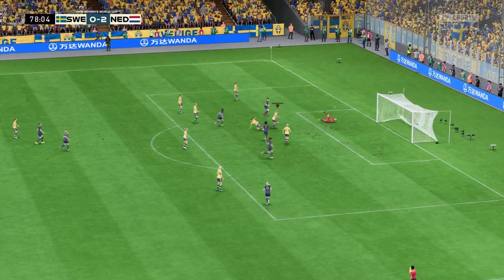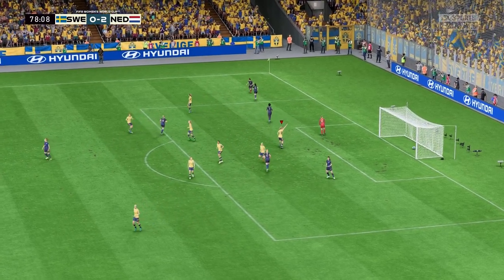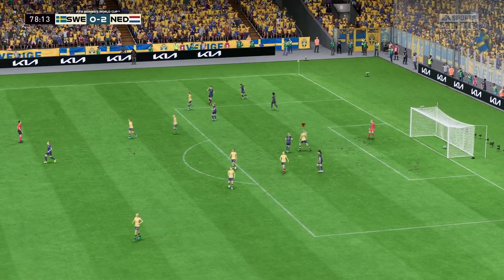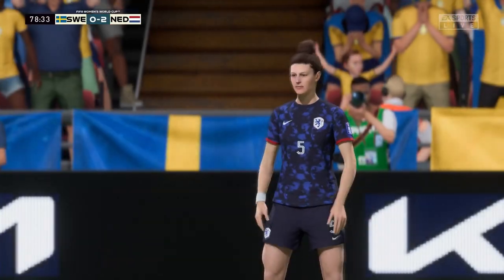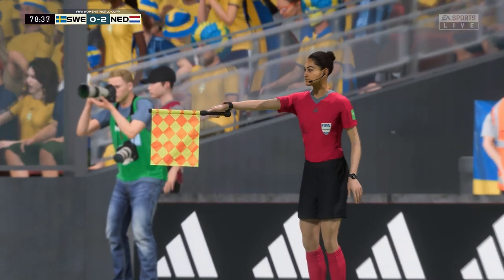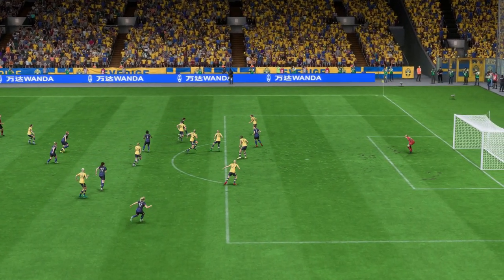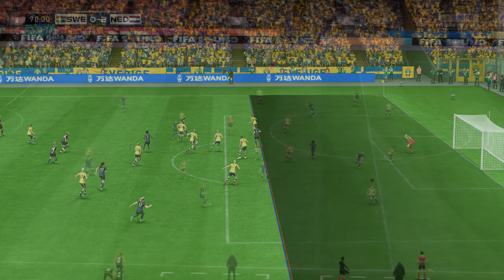It might be! The threat was there, but she's offside apparently. Let's take another look — and there it is, just offside. Mind you, it was very close.